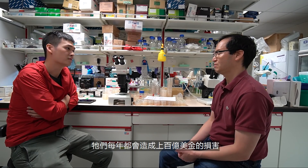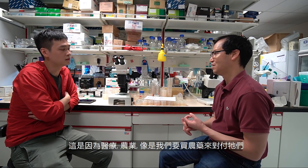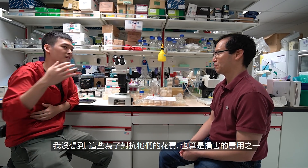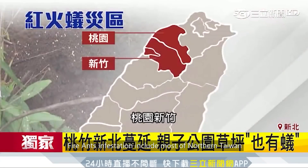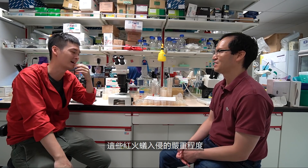Fire ants cause up to billions of dollars of damage annually — a combination of medical, agricultural, and the cost of buying pesticides. The spending to deal with them is part of the damage too. Farmers complain to the fire ant bureau about this. There is a fire control center in Taiwan — that really shows the seriousness and extent of the damage caused.